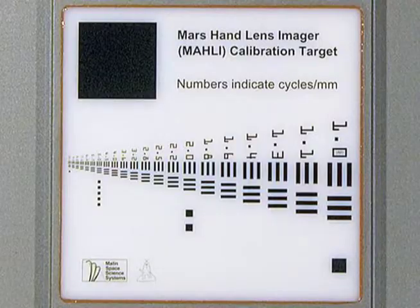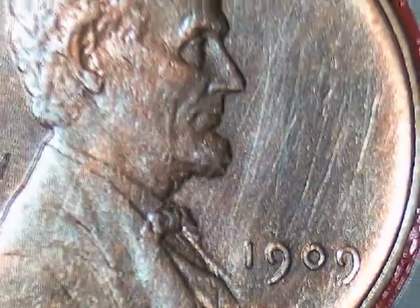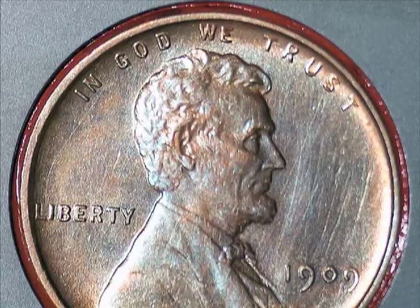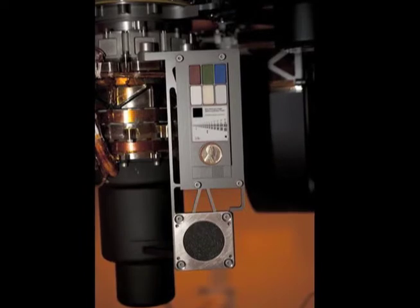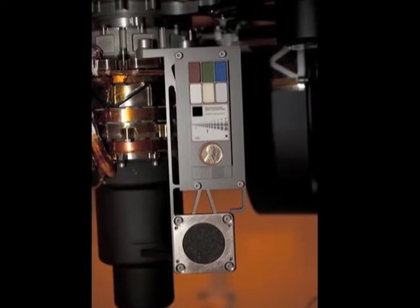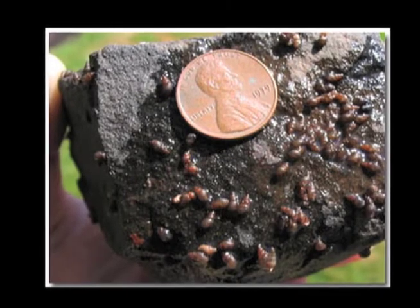At first glance, the target looks like an eye chart with very fine lines, colored chips, and a real penny. The penny is from 1909, the first year Lincoln pennies were minted in the centennial of Abraham Lincoln's birth. Including it on the calibration target is a nod to the geologist's tradition of placing a coin as a size reference in close-up photographs of rocks. Who ever thought a penny could go so far?